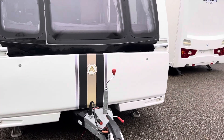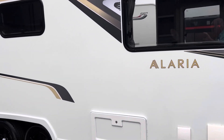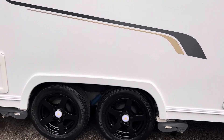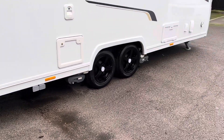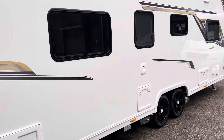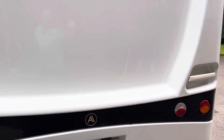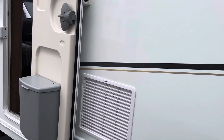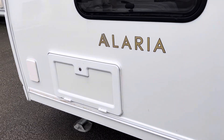Hello and welcome to the video of this Luna Ellaria TR, 2019. It has got self-levelling, as you can see with the legs down there. Also got a 140 watt solar panel on the roof. There is a 240 plug in that cupboard there, so you can actually plug in 240 on the outside of the vehicle.